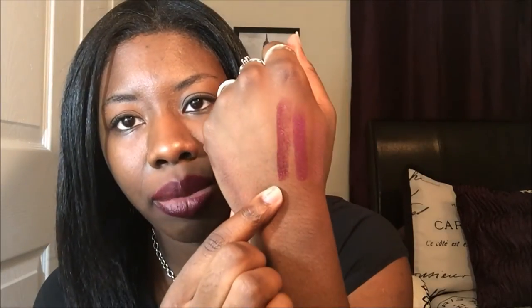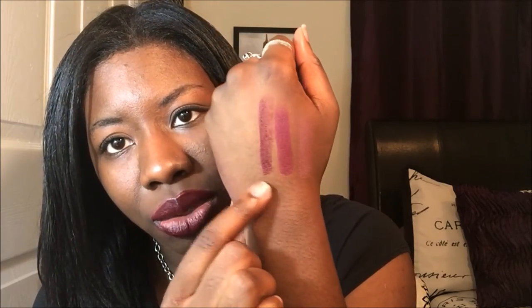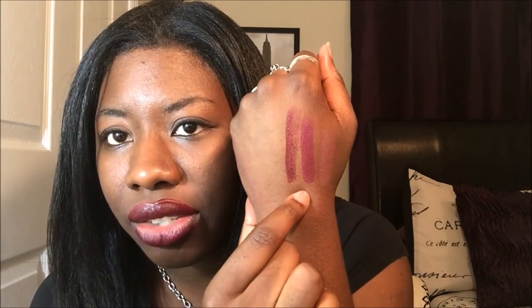Sangria is number 21. If you want to see how Sangria looks in real life on me, you can check out my spring break vlog because I wore it for the majority of that trip. This is Black Cherry and this is Sangria — it's not that big a difference; Black Cherry is just a little bit darker than Sangria.